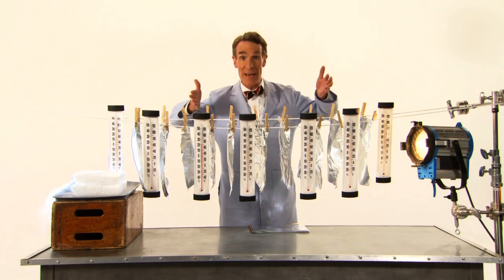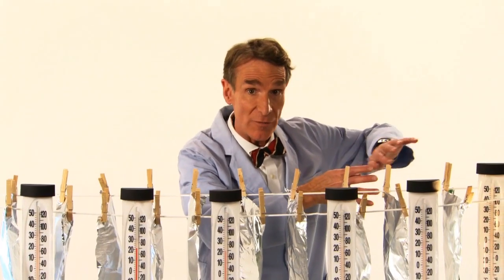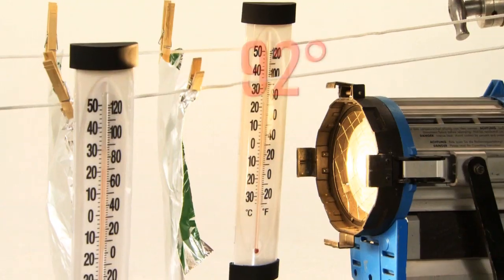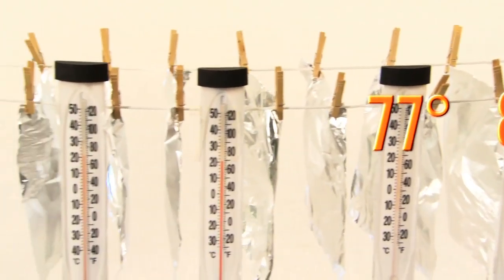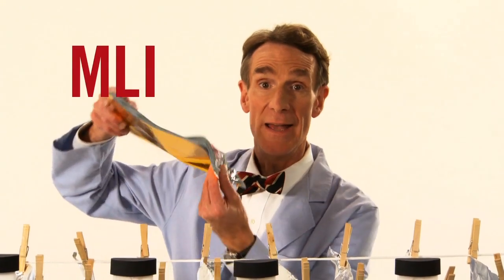This is how we manage heat on a spacecraft. Heat from a star comes in and hits this outer layer and reflects, but the metal warms up a little bit. So some heat flows to the next layer, which warms up just a little bit less, and a little bit less, and so on. By the time you get down here, things are pretty cool. This is what we call multi-layer insulation, or MLI.